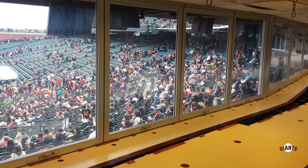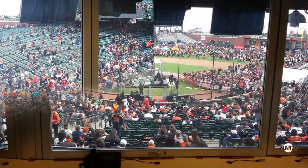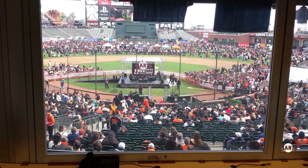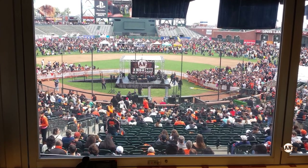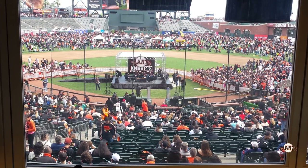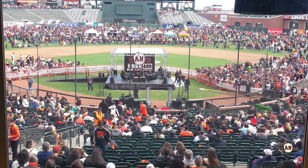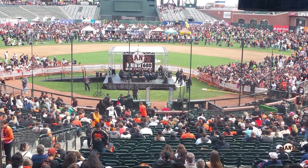This photo shows inside the press area located behind home plate. Looking out from there, it's probably some of the best views in the ballpark — right behind home plate, not up too high, and above the net behind the plate. It's a great place to watch the game if you're with the press.